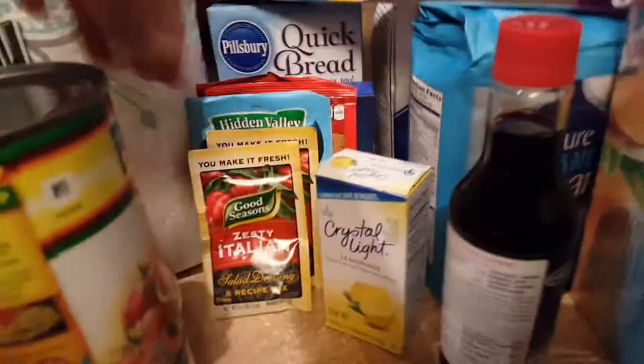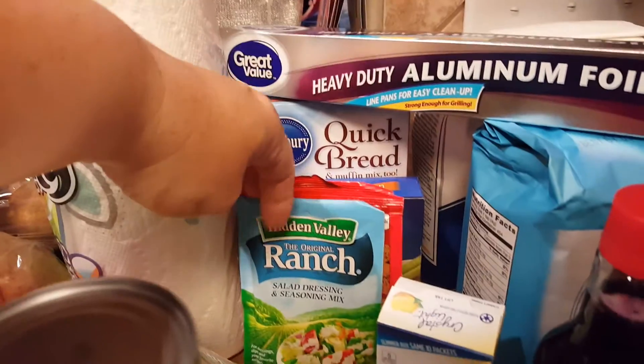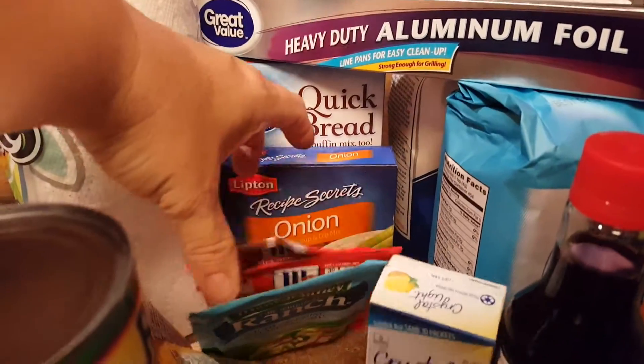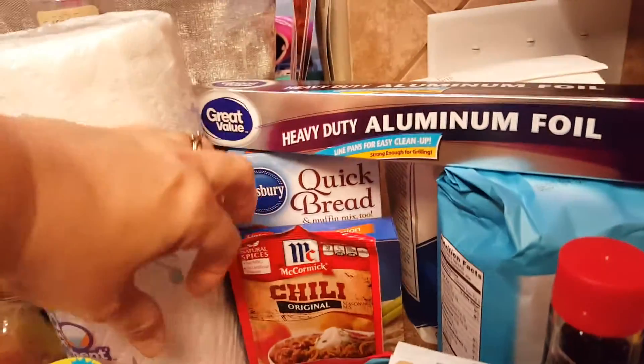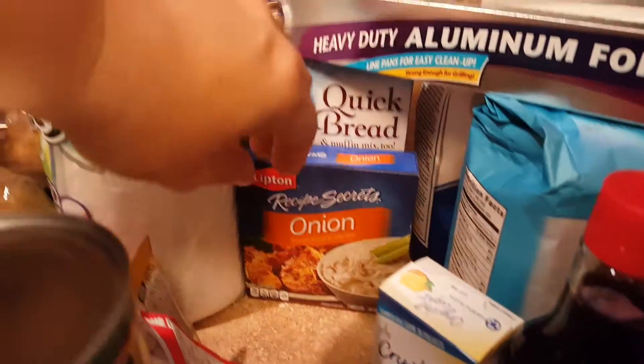I'm making chili for dinner. Two packs of Zestia Italian seasoning, one of ranch, two chili — one hot, one original. I like to mix those. And a pack of Lipton onion soup mix.